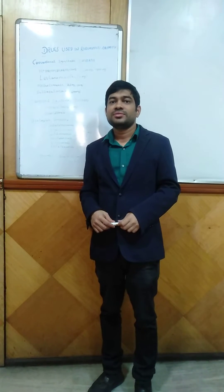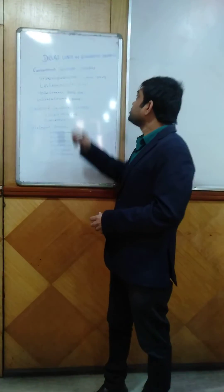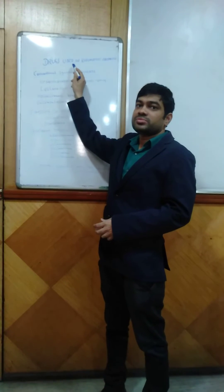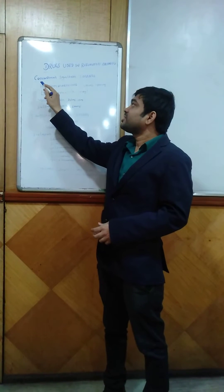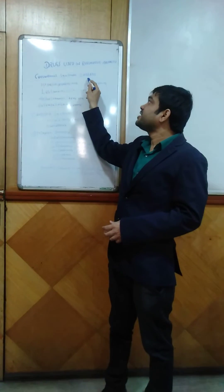Good morning everyone, I am Dr. Sathya Prasham, MDM clinical pharmacologist, and today I am going to talk on drugs used in rheumatoid arthritis. Rheumatoid arthritis is a disease affecting the joints, and the drugs used in rheumatoid arthritis are conventional synthetic DMARDs, that is disease-modifying anti-rheumatoid drugs.